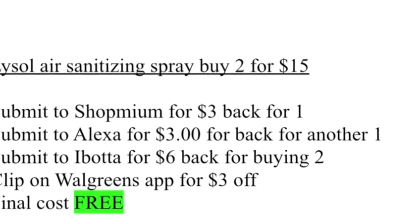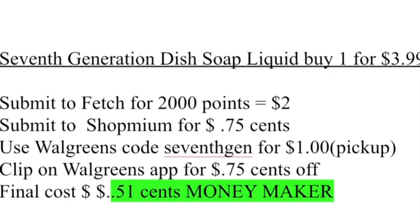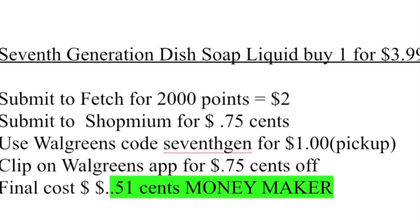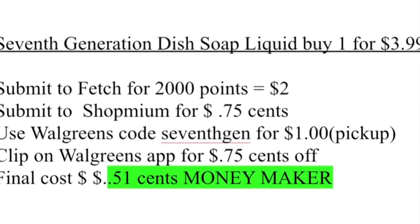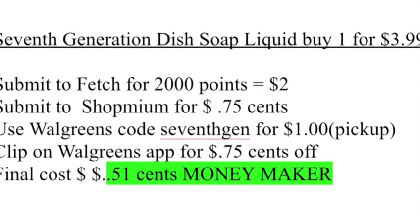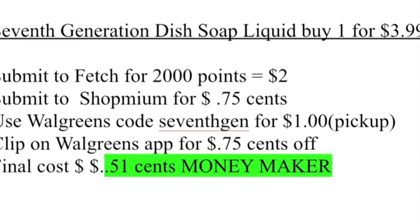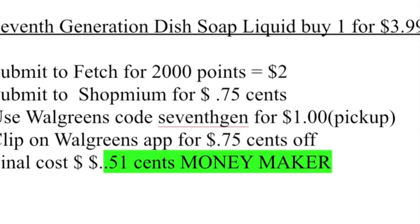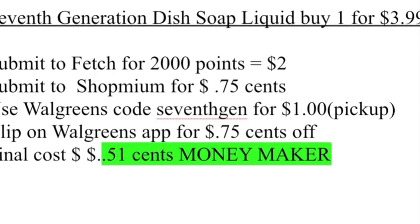For the 7th Generation dish soap, we submit it to Fetch for 200 points, which is equal to $2. Submit to ShopMimp for $0.75. We already used the Walgreens code 7GEN for $1 off. We clip a Walgreens coupon for $0.75. The final cost is $0.51 moneymaker.